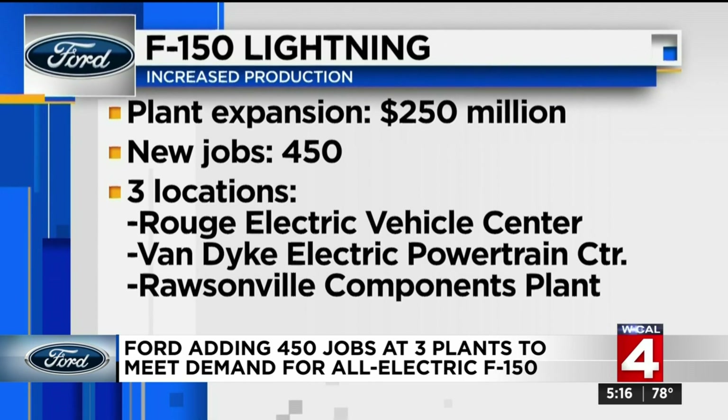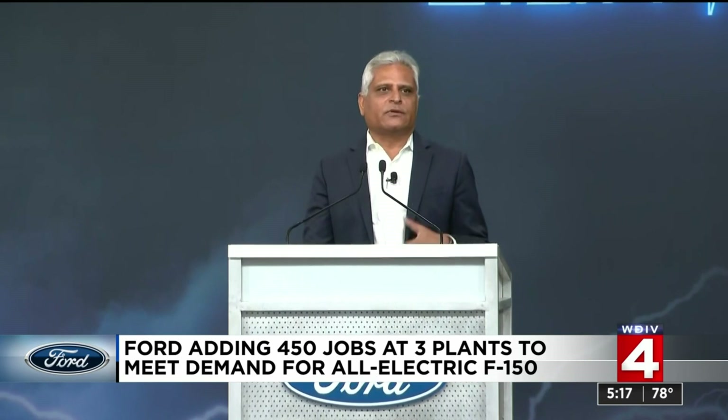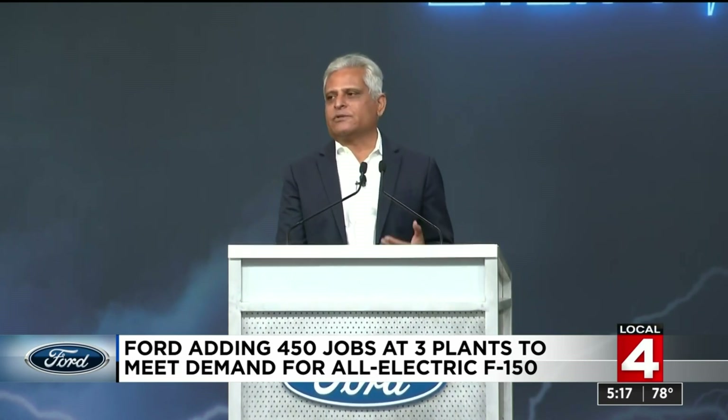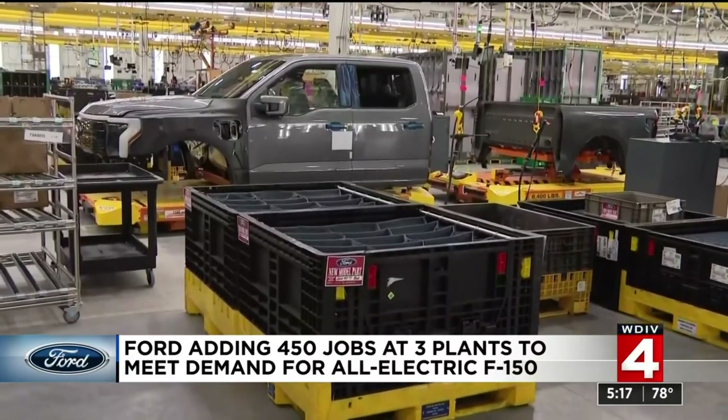And the Rossonville Components Plant, where they'll make the batteries. This new investment and these added jobs will allow us to increase F-150 Lightning production to 80,000 trucks, which should happen by the end of 2023 — well ahead of the original schedule.